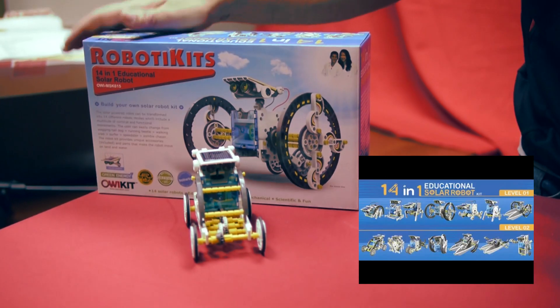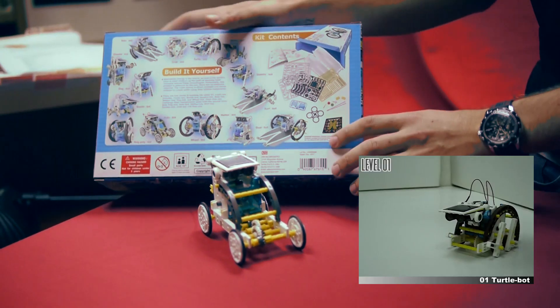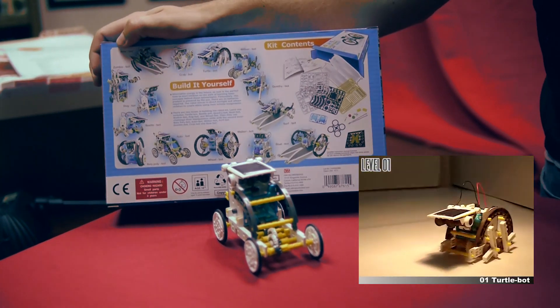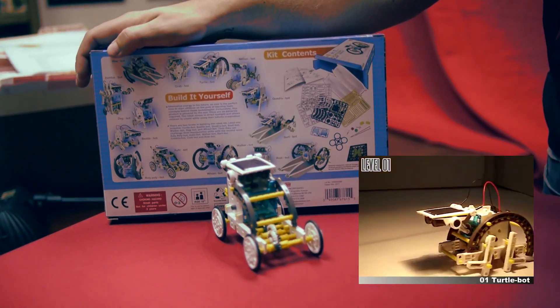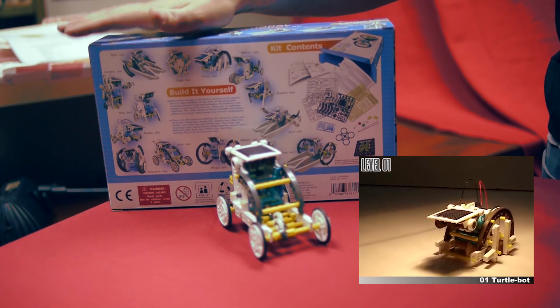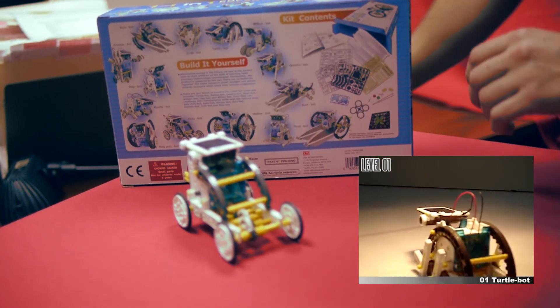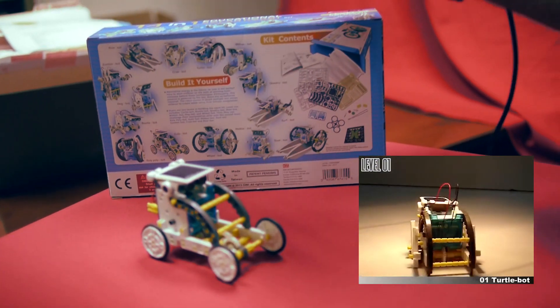This is our 14-1-1 Solar Educational Robot — it's our flagship product. As you can tell by looking at the box, it does build 14 different models. We separate them into two categories: a beginner category and an expert category. This right here is the dune buggy in the 14-1-1 kit. Let's get the solar panel to charge it up.